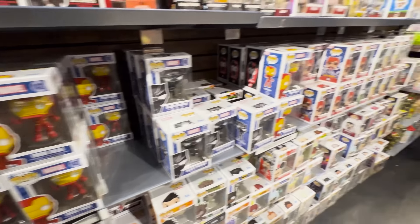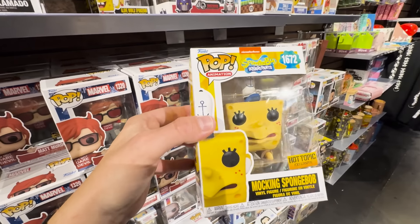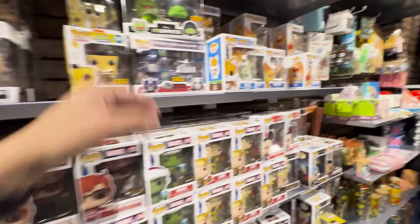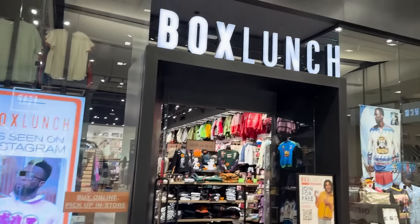Some of the newer Marvel pops that they came out with. And I'm surprised that they still have the Mocking SpongeBob — that's one of my favorite exclusives of the year. I love the SpongeBob pops. Kind of looking around to see if they have any chases — probably not, but it's worth a check.